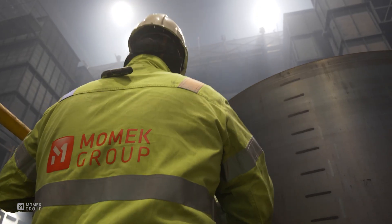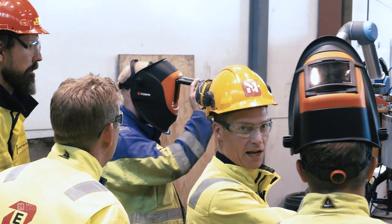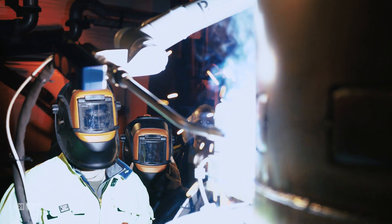But now, 100 years after the first Soderberg electrode, there is a new revolution. Following Industry 4.0, Momic has developed and patented an on-site welding system for Soderberg electrodes.